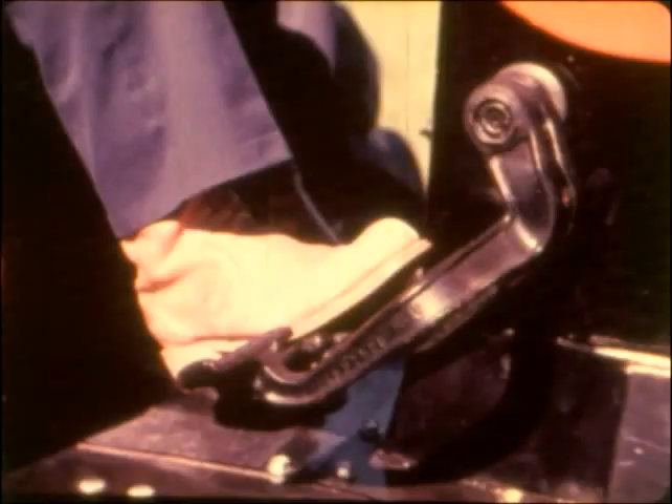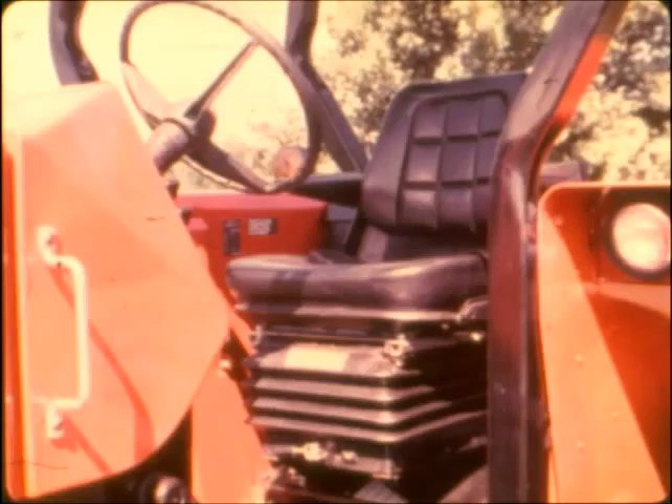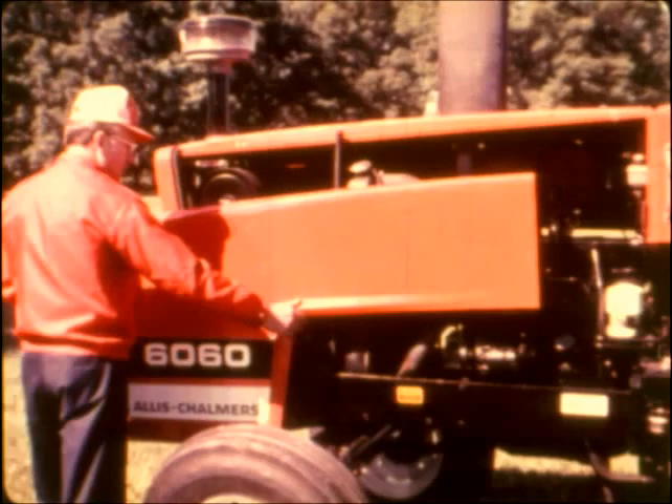The brakes are the long-life, chatter-free hydraulic wet disc type, and the master cylinder is located at the rear of the engine compartment for easy access. There's hydrostatic power steering and a very comfortable adjustable seat with weight-matching suspension. For easy servicing, the left side sheet comes off and goes back on quickly and easily.